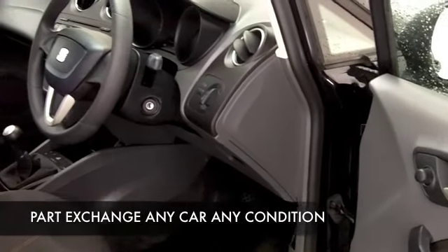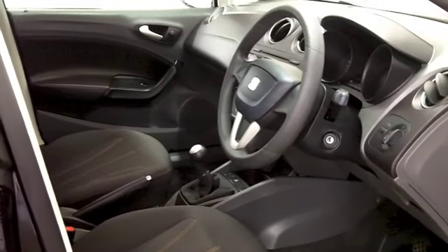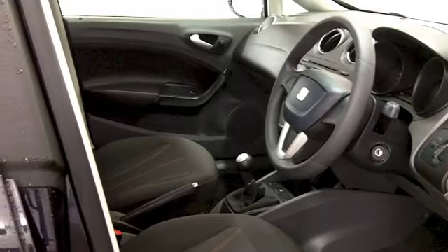This has a very comfortable cabin with loads of headroom as well, you'll be pleased to know. All-round airbags, power-assisted steering, and your CD has MP3 connectivity as well.